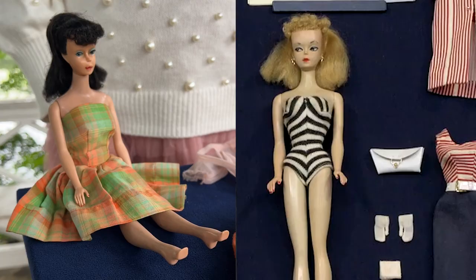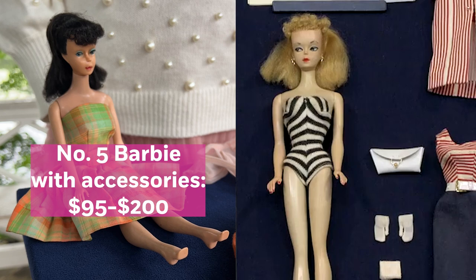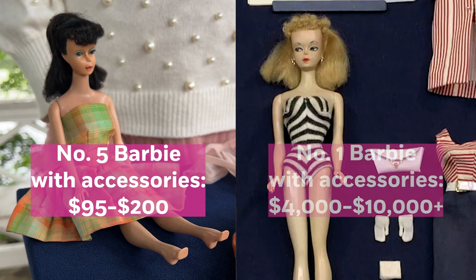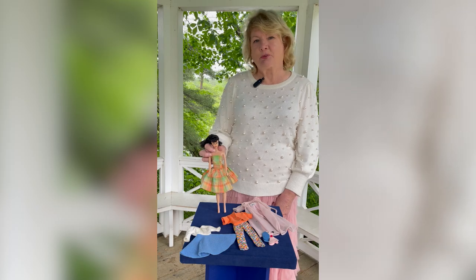A number five usually will sell anywhere from $95 to even as much as $200. That first Barbie could be as little as $4,000 or $5,000 to well over $10,000. If you are a lucky person that has the number one, you've got a very valuable doll.